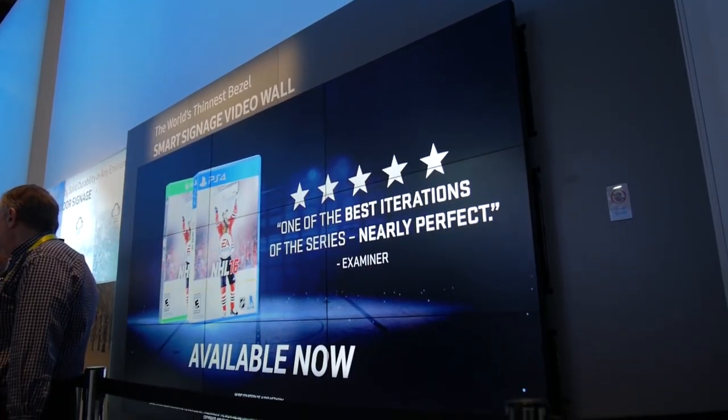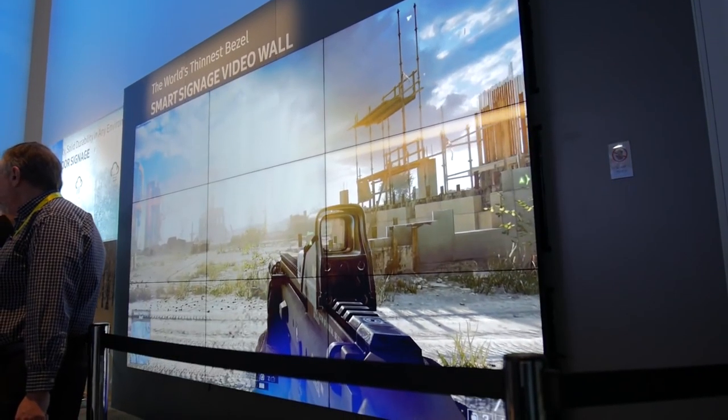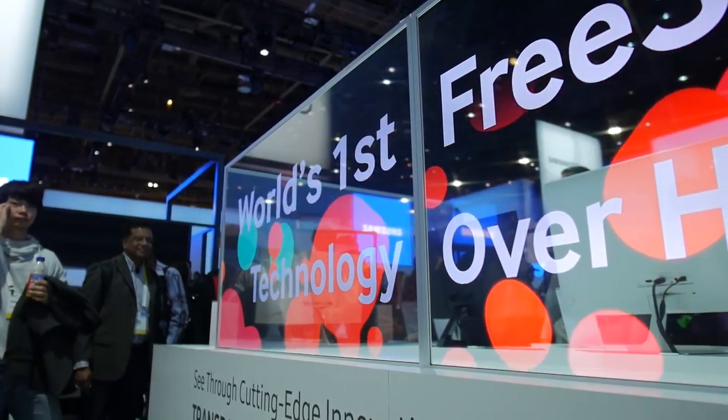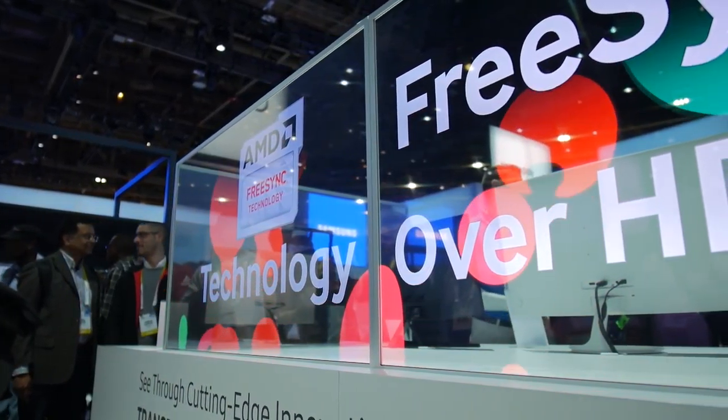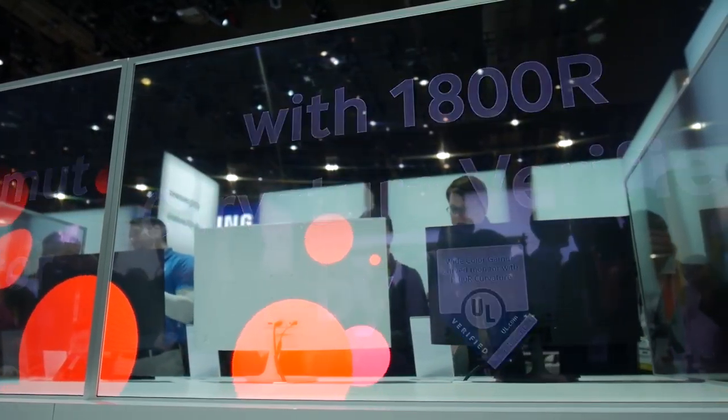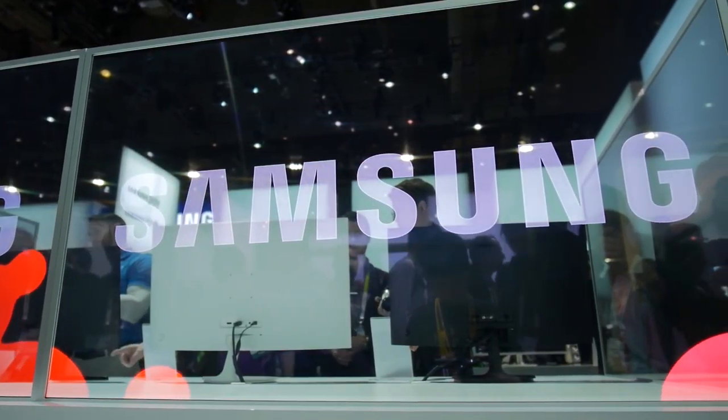First off was the massive array of displays that they showed off. They had some regular 4K panels, but the ones that impressed me the most were the transparent ones and the mirror ones. The transparent AMOLED panels were really cool, and the use of AMOLED technology eliminates the need for a backlight, making it thinner and more power efficient.